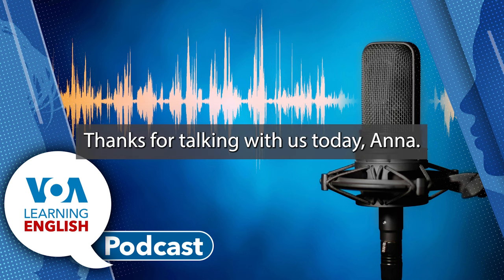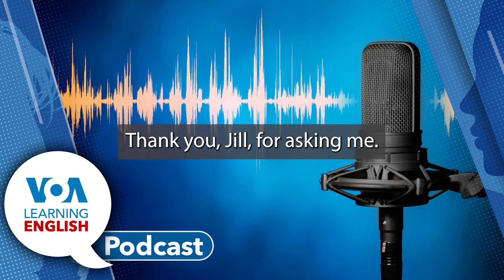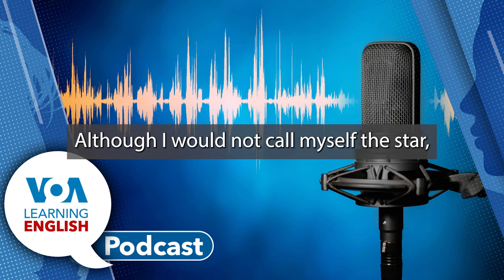Thanks for talking with us today, Ana. Thank you, Andrew. Thank you, Jill, for asking me. Although I would not call myself the star, this product was definitely a team effort. I was, however, the host, writer, producer, and director. It takes many different roles to make these products. And another team of people made lesson plans and additional pronunciation videos. But I know you guys understand all this. Your podcast involves many roles, too. It makes the process more fun, and it goes quickly.